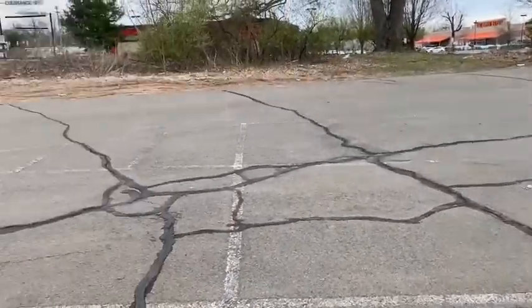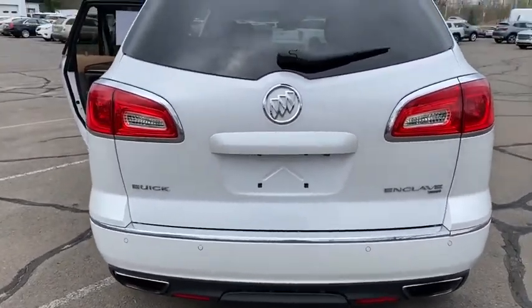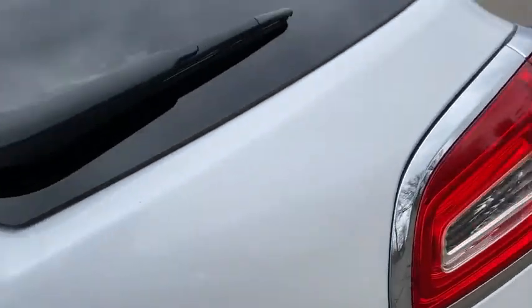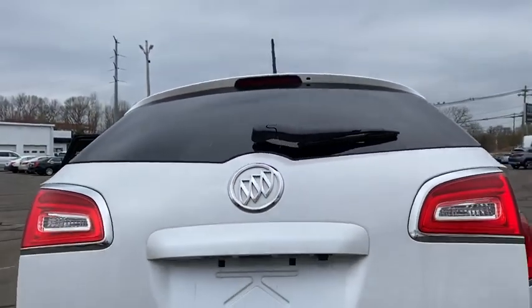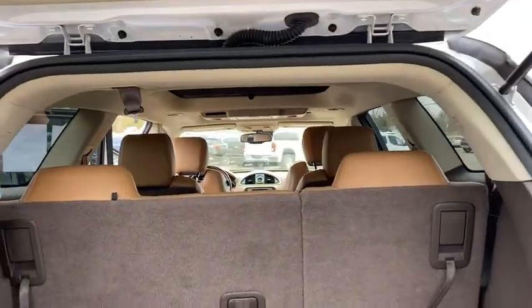In the back you have rear park assist sensors, dual exhaust to maximize pickup and miles per gallon, and of course a backup camera to make it extremely easy to back up. The power lift gate comes right up with a push of a button. You do have a remote start on this vehicle as well and can pop the trunk from the key.